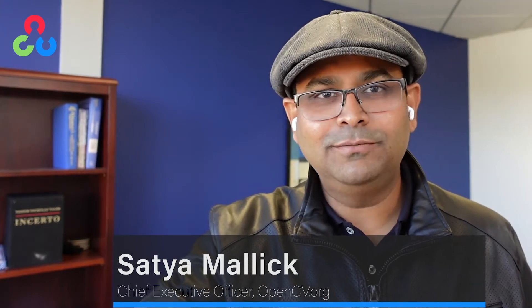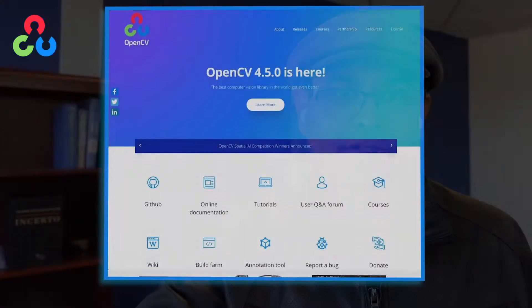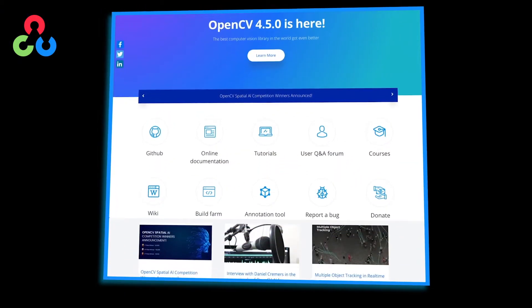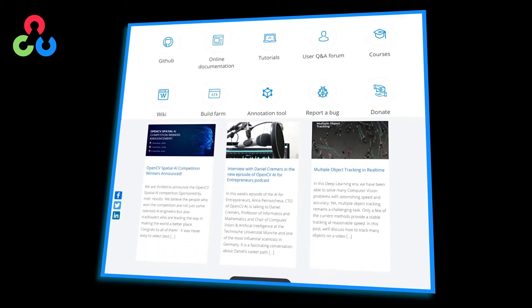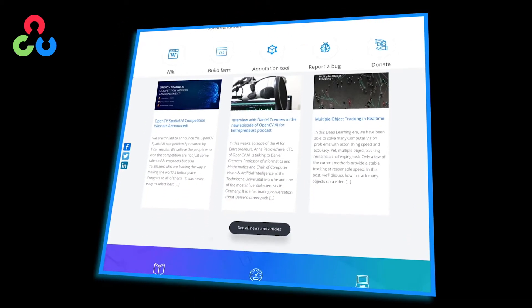OpenCV is the biggest computer vision library in the world. It consists of over 2,500 different computer vision algorithms, including the ability to run neural networks. 89% of embedded vision engineers use OpenCV as the primary library for their edge solutions.